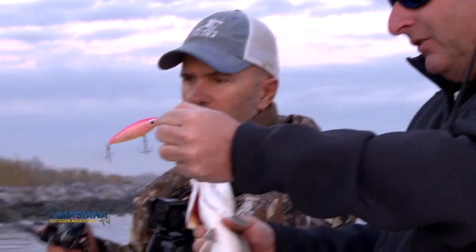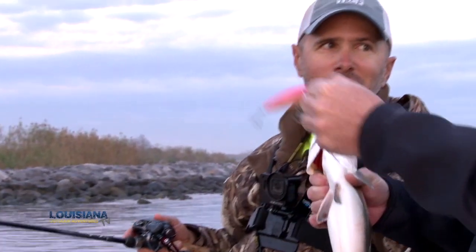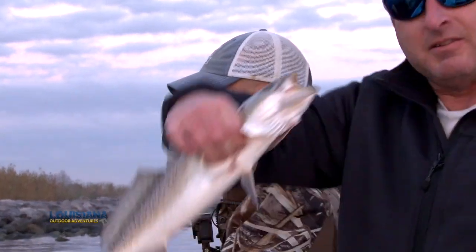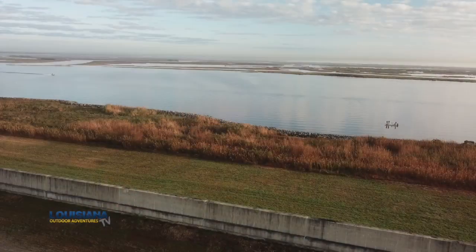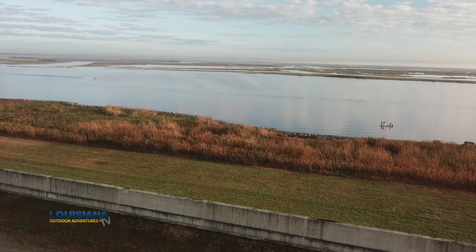I didn't realize we both tied on the same colors, but this is actually a really good color combination you like out here — these bright colors. Yeah, definitely. In this clean water you would think you needed muted colors, but that's not the case. These bright colors work really, really well out here. All right, let's get another one. What a nice start. He came back and hit it? There he is — not as big as the one you just caught, but he is a definite keeper.